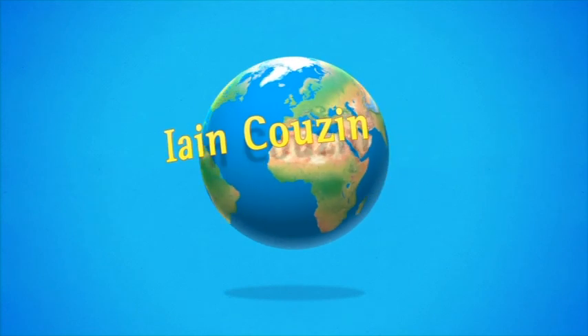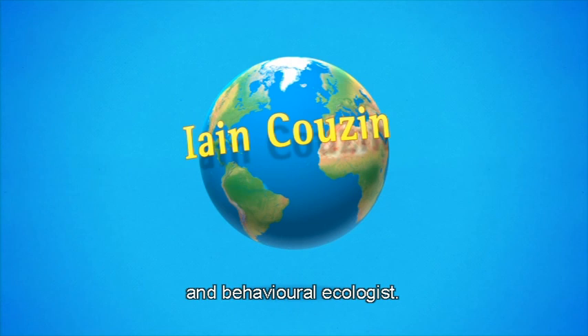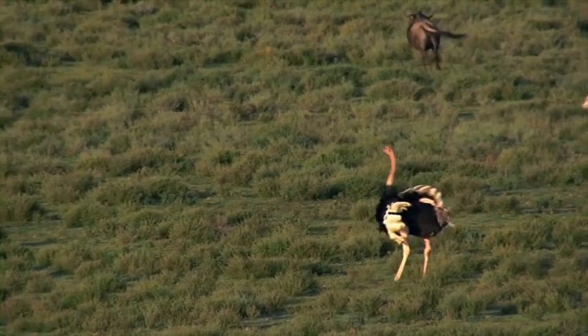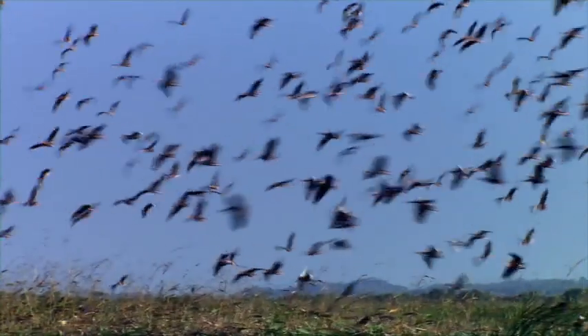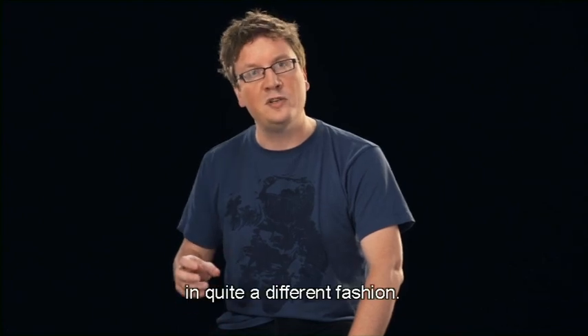Now let's meet Ian Cousin, National Geographic Emerging Explorer and Behavioural Ecologist. My name's Ian Cousin. I study collective animal behaviour. Animal behaviour is all around us. Organisms that we may think are relatively simple — organisms like schooling fish or flocks of birds — can in actual fact harness the collective capacity to solve problems. It's great when doing science to discover things that no one has thought about before, because they assume the world works in a certain way, and you can actually find out it works in quite a different fashion.